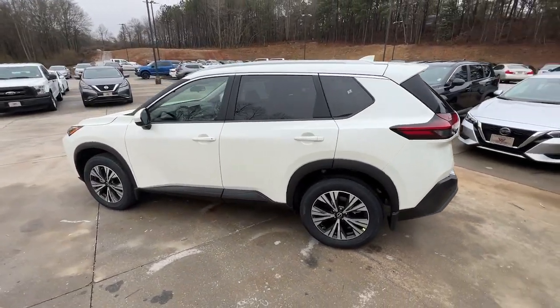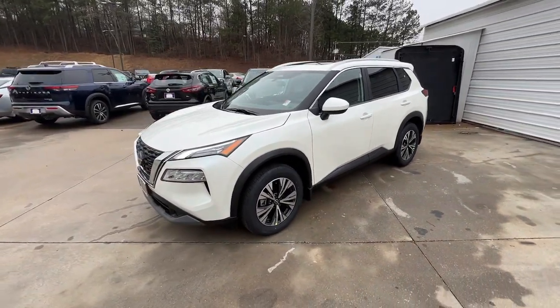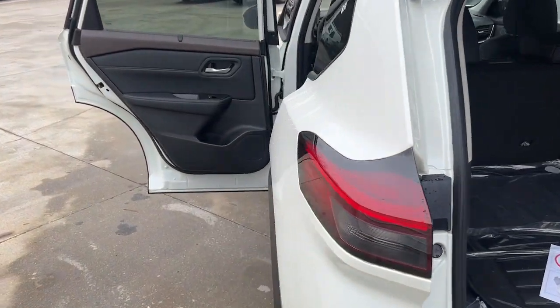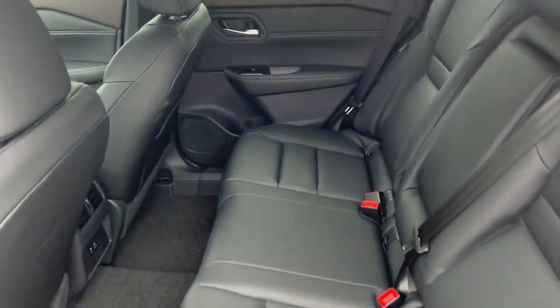The following are some of this vehicle's highlighted options: keyless entry, backup camera, satellite radio, heated mirrors, keyless start, adaptive cruise control, lane keeping assist, remote engine start, aluminum wheels.